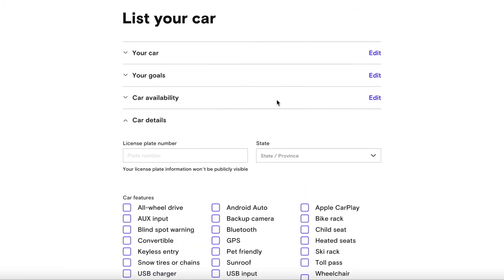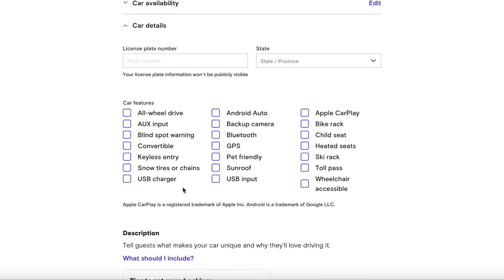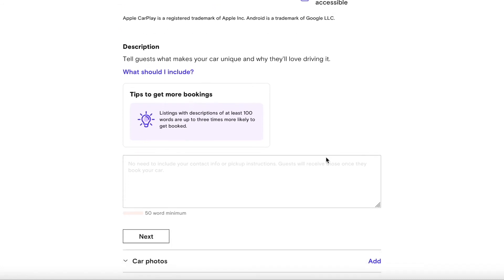Now it's going to ask for car details. You'll enter your license plate number, your state, and choose options for what the car has to offer. You'll also write a description — you want to sell your car, highlight what makes it unique, and explain why someone would love driving or renting it.